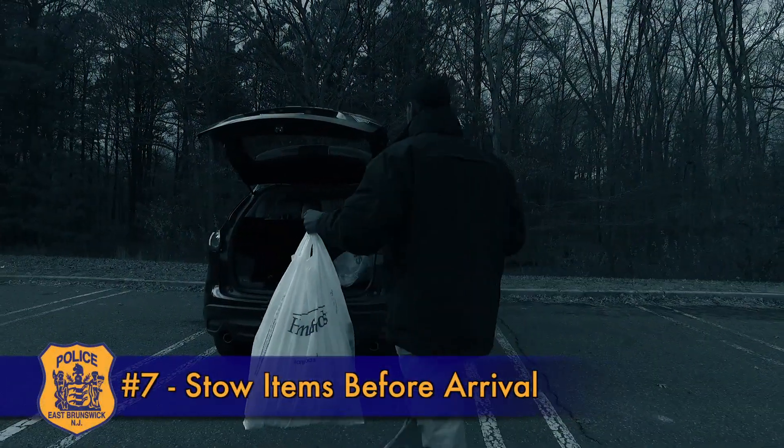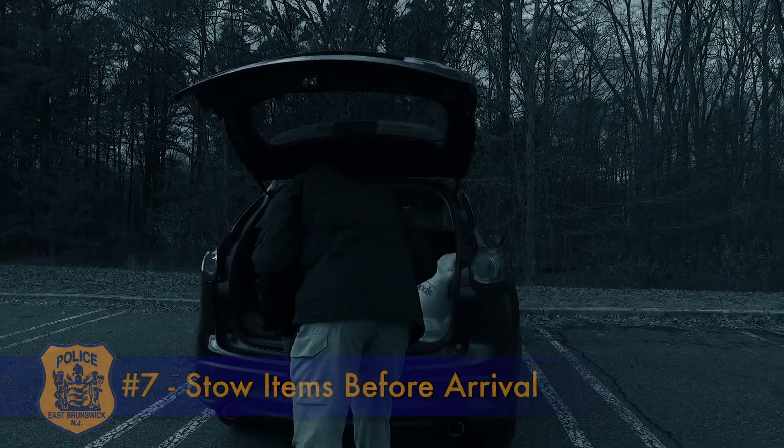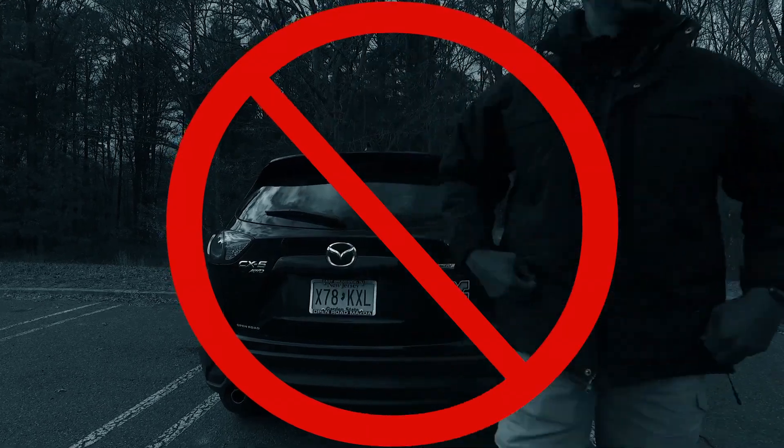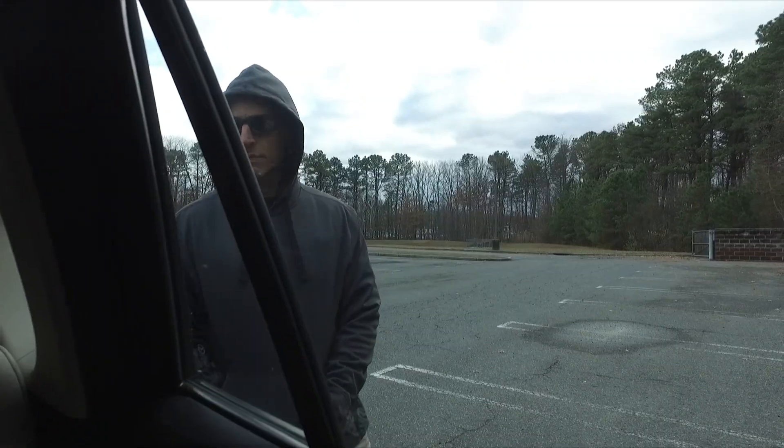Number seven: stow your stuff before arrival. Experienced thieves often stake out parking lots to watch for people putting items in their trunk. Help prevent car break-ins by putting valuables like laptops, messenger bags, and electronic devices in the trunk before you get to the parking lot.